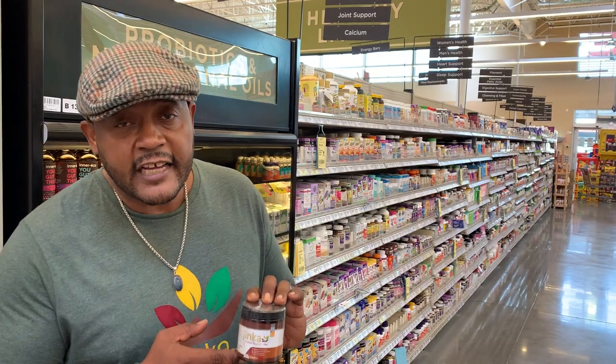But it's turmeric, ginger, cinnamon, nutmeg, coconut oil, pink Himalayan salt, raw sugar, and alkaline oil.